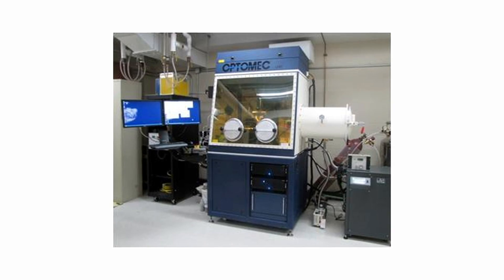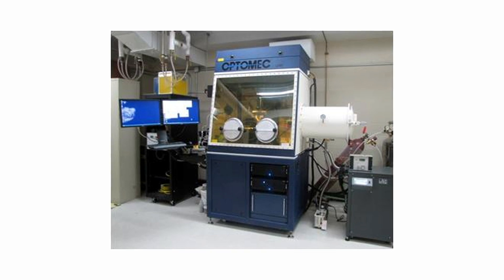The Optimex Lens system is a blown powder system. With this system you can add features to a part or functionally grade materials — for example, you can put a wear-resistant coating in a high-wear area on a part.